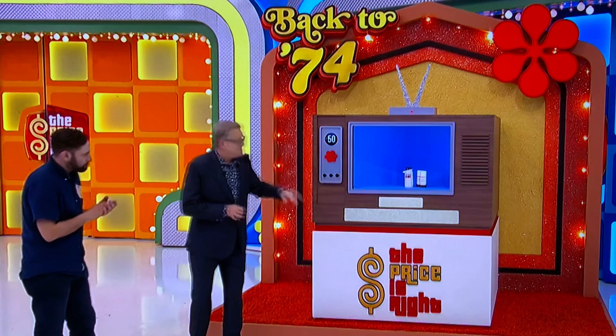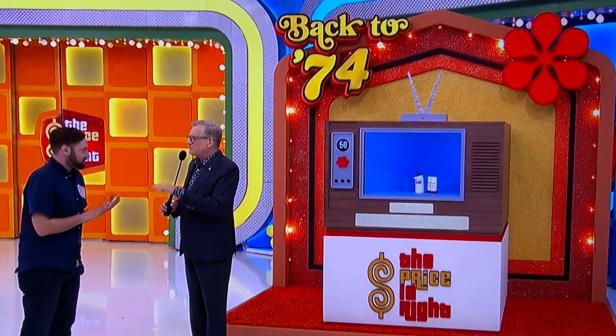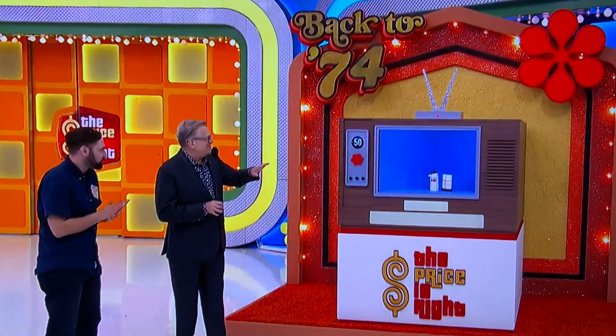Thanks, Alexis. This is a great game, and the guys at the bar are going to love this one. It's called Back to 74. We have three small prizes that were on the show in 1974, and some poor schmuck in our office had to go watch all those shows, find prizes he could find on the internet, and George is even going to read the exact same copy that he used in 1974.